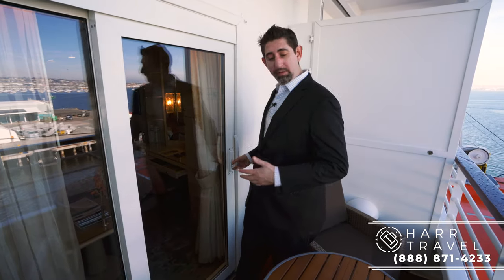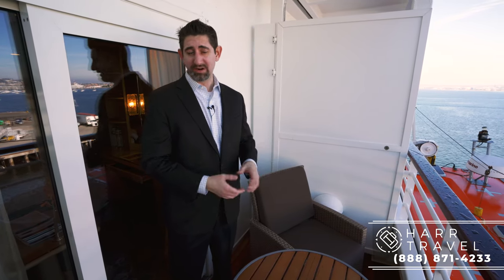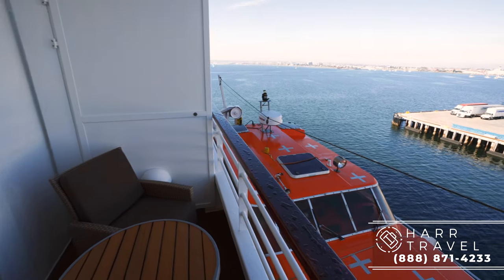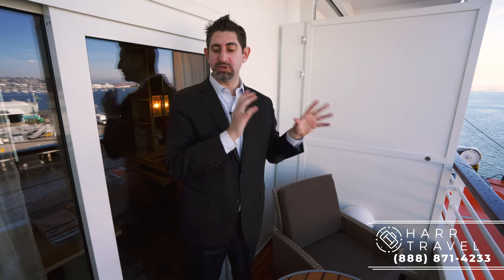Out on the veranda — it's not huge but a really good size for having coffee in the morning or dining outside. You can order from the main dining room during breakfast, lunch, and dinner from Waterside; we did that several times and really appreciated it. One thing to note: on deck nine, many of these staterooms have a lifeboat right below, so you may have a slightly obstructed downward view, though looking straight out you don't.